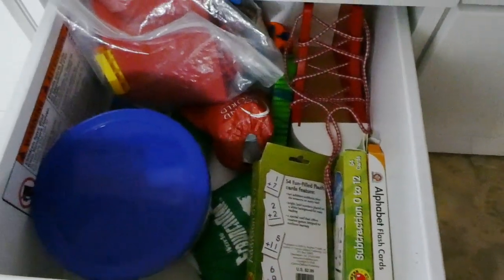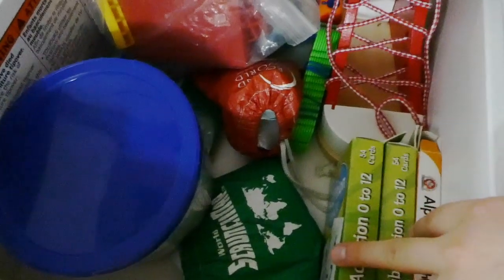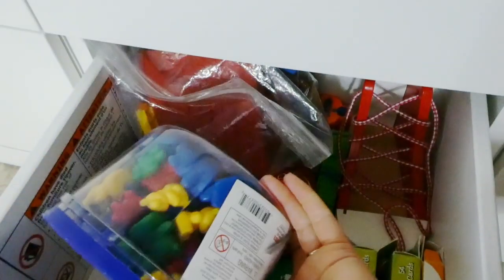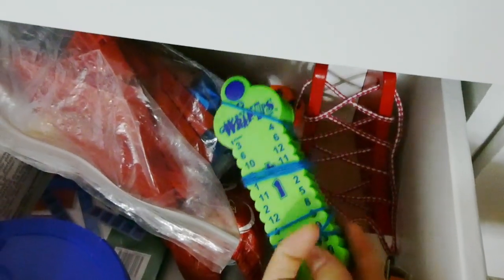Then the bottom drawer — as I'm opening it I'm like, what is in here again? Okay, we've got some more flashcards, we've got some counting bears, some math manipulatives, this little shoe tying thing, and then these math wrap-ups. So that was the three-set of drawers here.